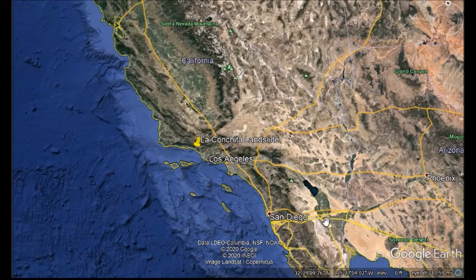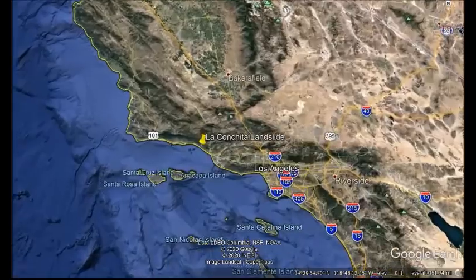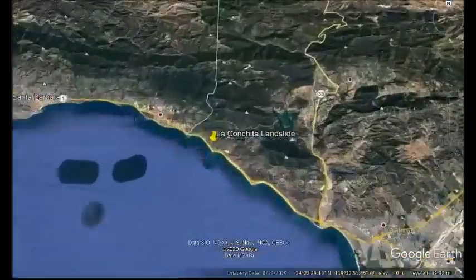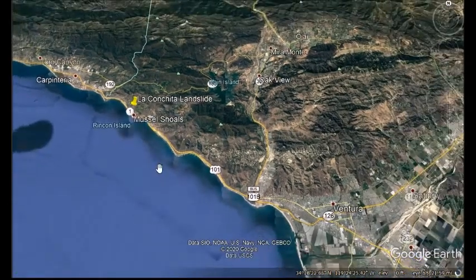In this video we're going to visit the La Conchita landslide. La Conchita is located in Southern California. If we zoom in, we can see that La Conchita is located between Carpinteria and Ventura along Highway 1, Pacific Coast Highway.